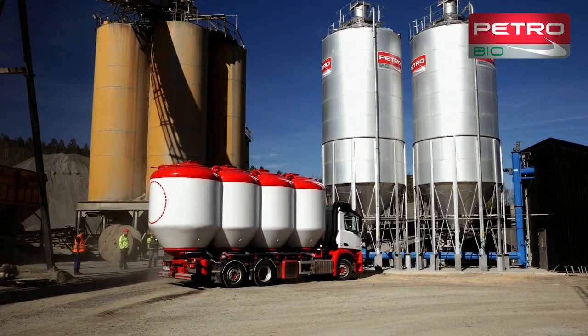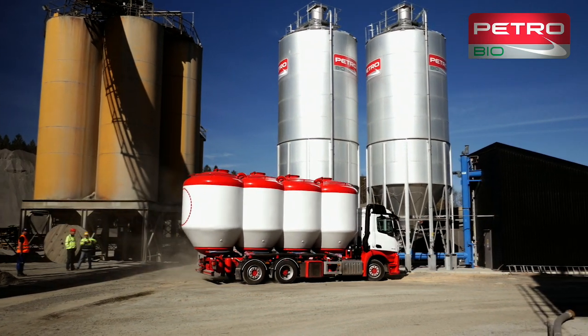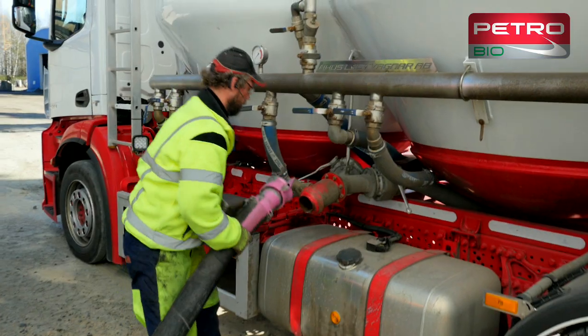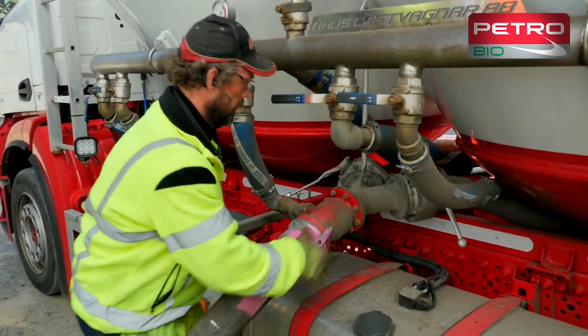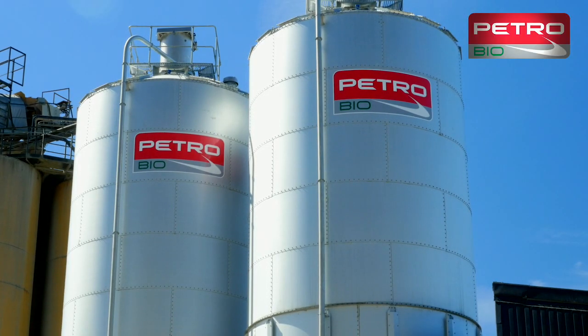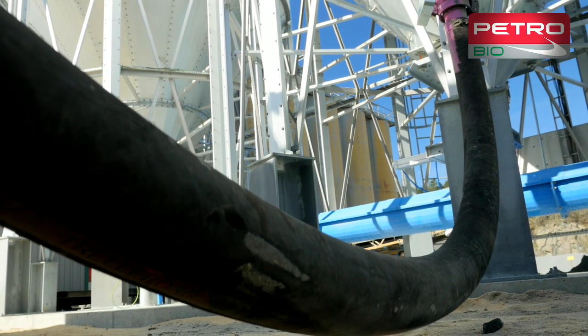Wood powder is delivered in bulk by lorry. The powder is then blown into silos. Each silo is sized to take the volume carried by one bulk lorry and trailer.